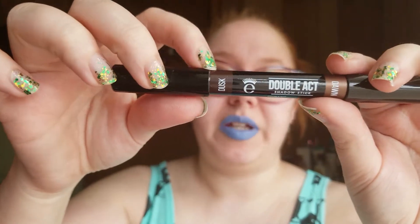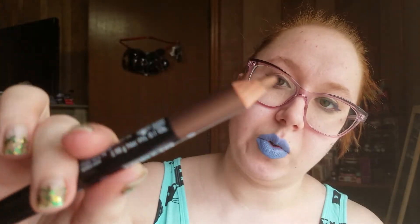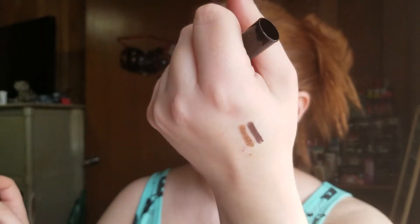Next, a brand I recognize — we have something from Ico. This is the Double Act Shadow Stick; it has Dawn and Dusk. Looks like one might be a matte and one might be a shimmer. So we have wooden shadow sticks. Let's swatch them. We have Dusk — oh, that is smooth! And then we have Dawn, which is the shimmery one — also very, very smooth. That's very nice. I'm going to go ahead and put that with my shadow sticks because I know I'm keeping that.